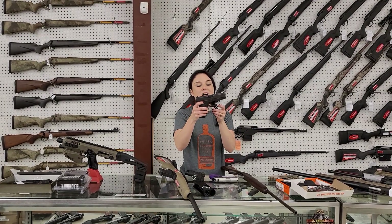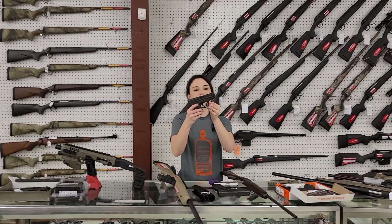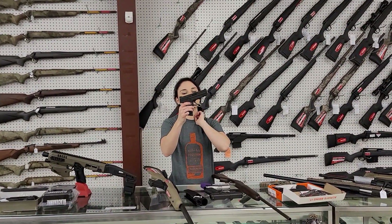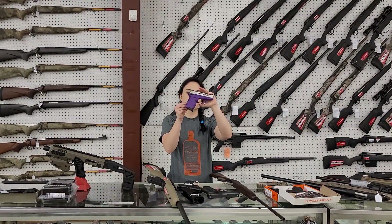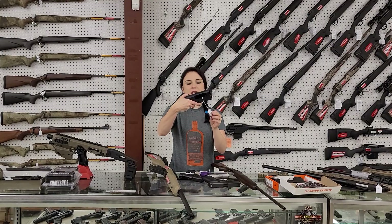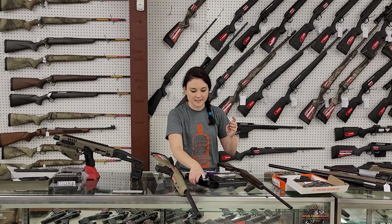I'm going to start with my used stuff that came in. Glock 19 Gen 4 — she's going to be 400 plus tax. Smith & Wesson M&P 9C compact 9mm, 300 plus tax. Beautiful little CPX1 in the purple, y'all, 150 plus tax. I have a 590 receiver from Mossberg — she's going to be 300 plus tax.